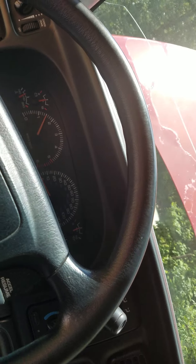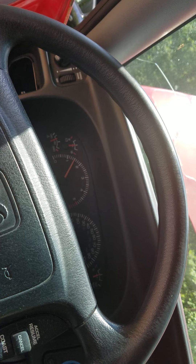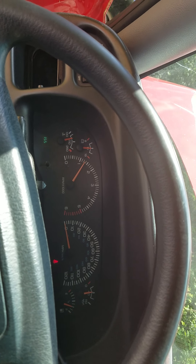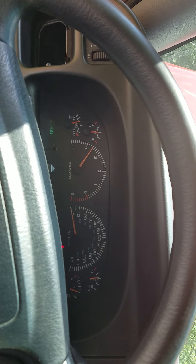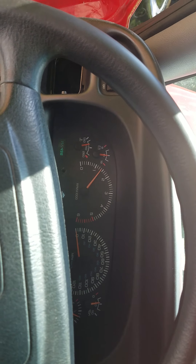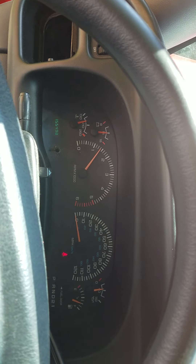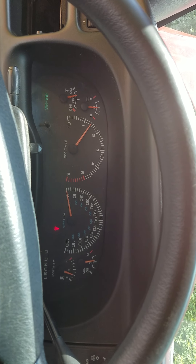I've got a 2001 Dodge Ram 1500 with a 5.2 liter in it. It's been doing this for about a month but it's got a little bit worse. If I crank it up while it's cold and let it warm up, the idling's fine and it runs fine. Right now I've got my foot on the gas. This thing's got 155,498 miles on it.